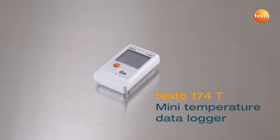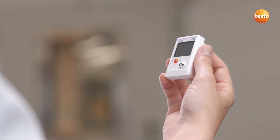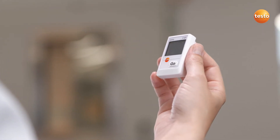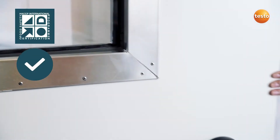The Mini Temperature Data Logger Testo 174T monitors temperatures continuously and reliably. That's why it's used especially in the pharma and food industries.